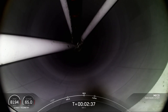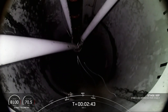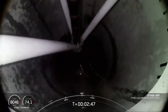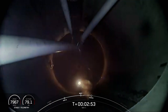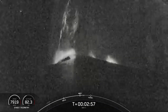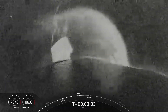Main engine cutoff. Stage separation confirmed. And back ignition. Those events happened back-to-back, which were MECO, stage separation, and SES-1.